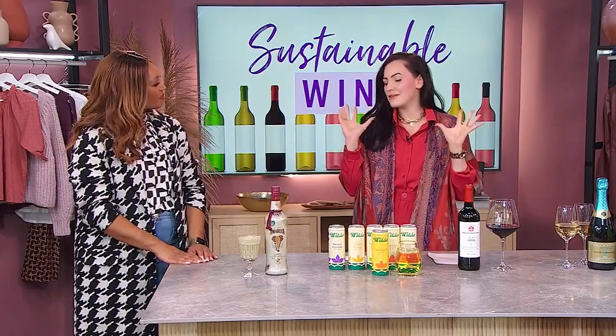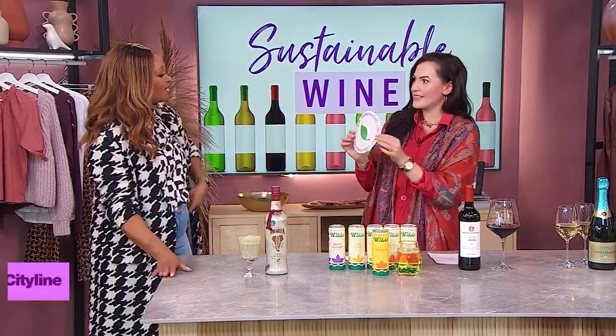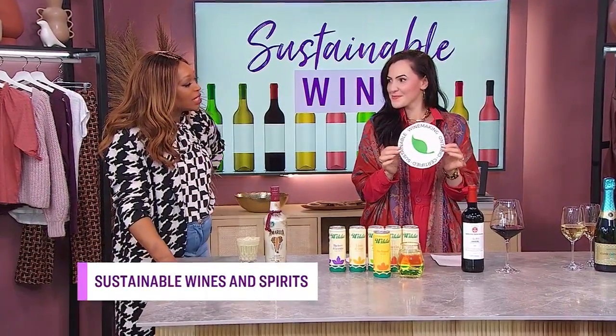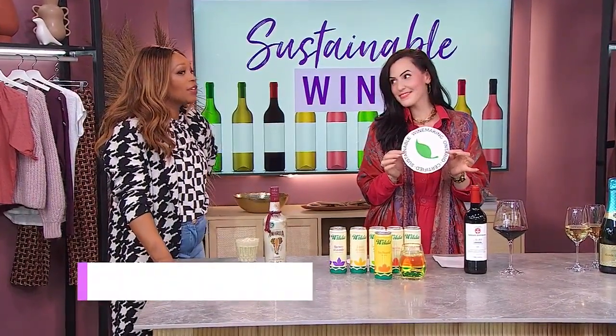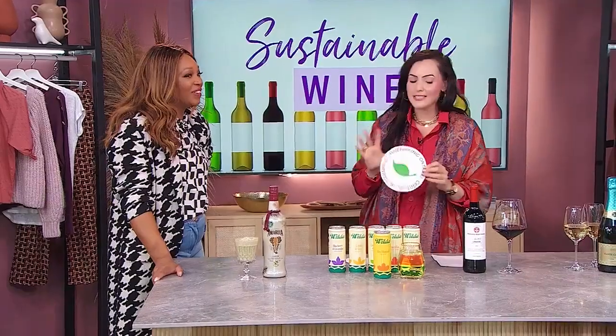How are you Renee? I am doing great and I have a fun question for you to kick off the day. Do you know what this symbol is? It looks like winemaking with leaves. That's a really good guess, but it's not the right answer. This is the sustainable winemaking symbol for Ontario.